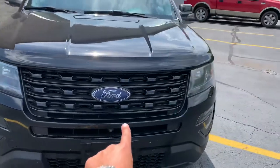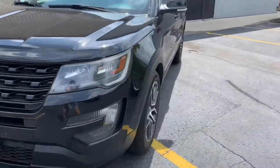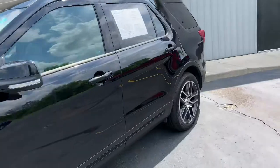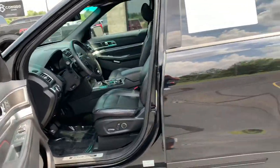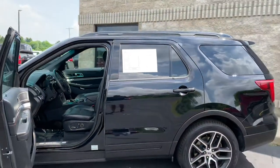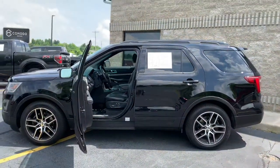The Sport gets the front blacked-out grille, blacked-out bumpers, blacked-out wheels, black flares, black mirrors, black handles. Stunning. Komodomotors.com — 2016 Ford Explorer Sport, 22,995. Twin Turbo. Let's go.